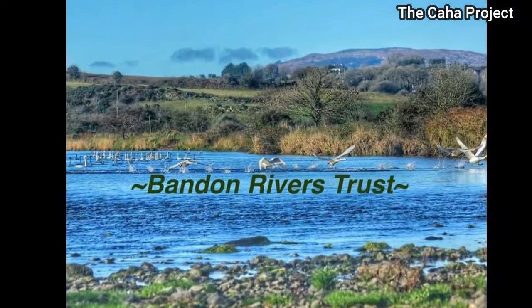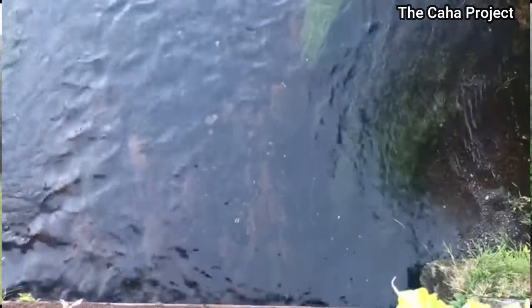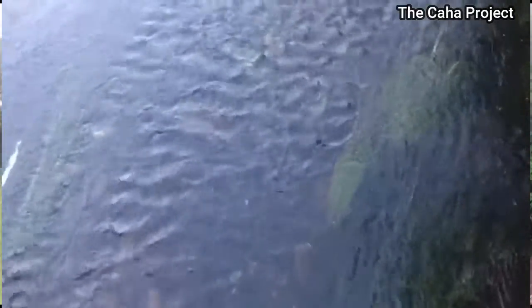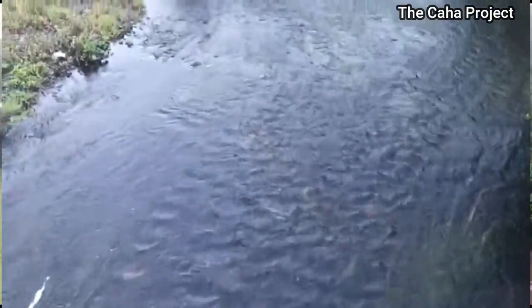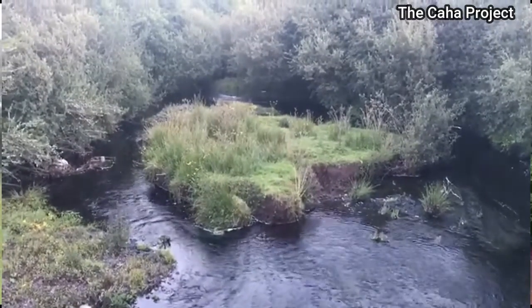My name is Jason Ash. I'm Secretary and Director of the Bandon Rivers Trust. Since our formation in 2018, this is the first project that we have been involved in. A project like this will offer the River Caha significant protection and is a great opportunity to further conserve and enhance it for the future. The River Caha is of immense ecological value, in particular for Atlantic salmon, which use it as a spawning tributary, and for the critically endangered freshwater pearl mussel.